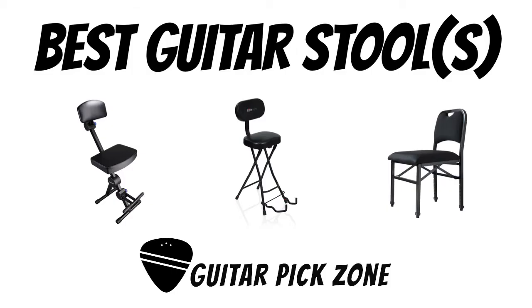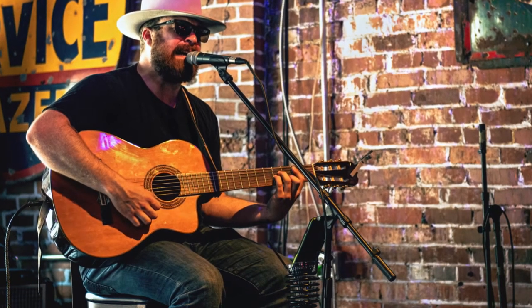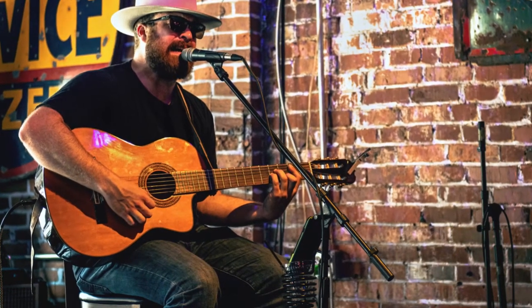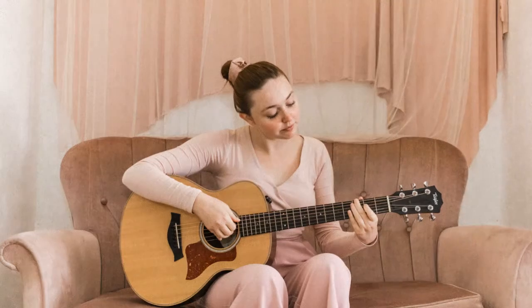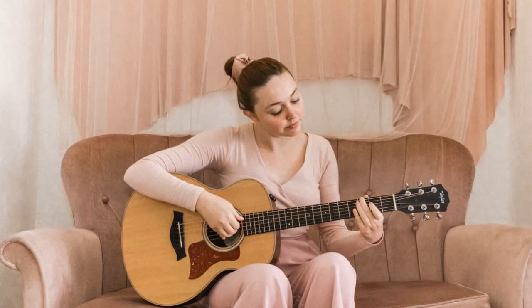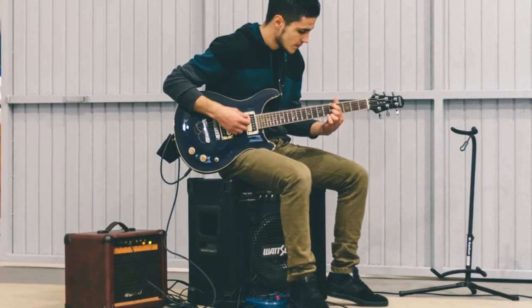We're looking at my best guitar stools for playing and practice that you can buy. As a guitar player, the most important part of improving your playing and performance lies in the art of practice. Many guitarists are put off by practice. The reason for being put off by practice does not lie in the act of playing guitar, but rather the fact that practice can be taxing on the body.